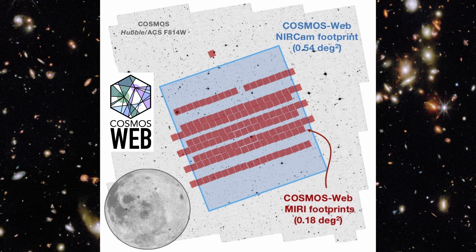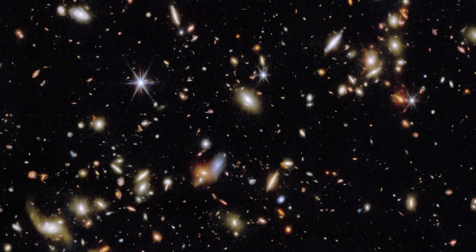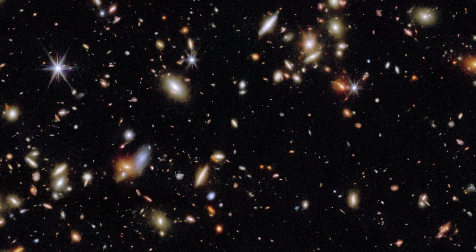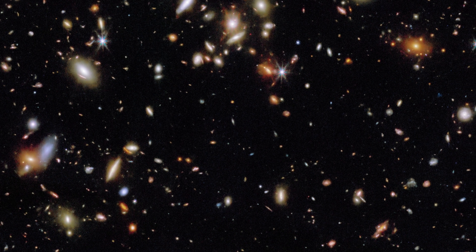What's special about this area is that it's a single, connected patch, unlike other surveys that might hop around the sky. This large contiguous area is much bigger than other deep surveys done with JWST in its first year — roughly 2.7 times larger than all of them combined for the main camera.